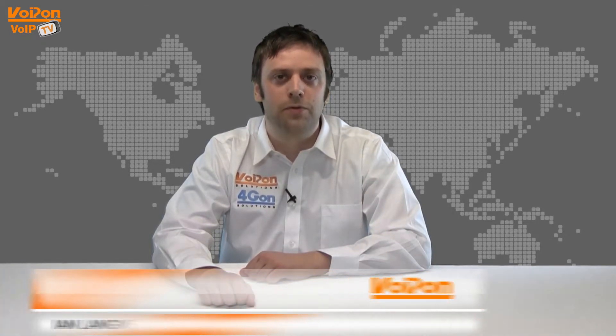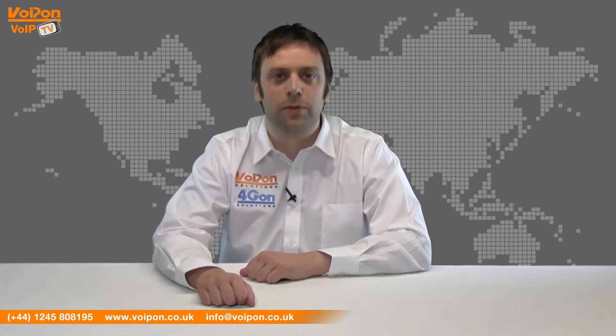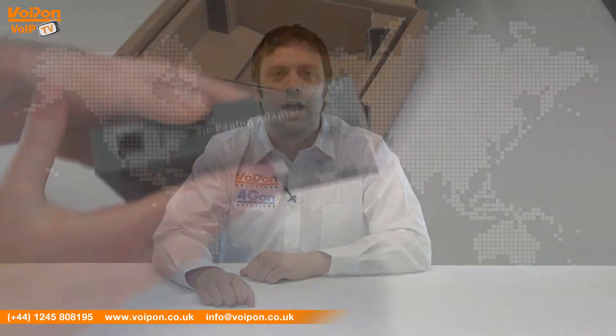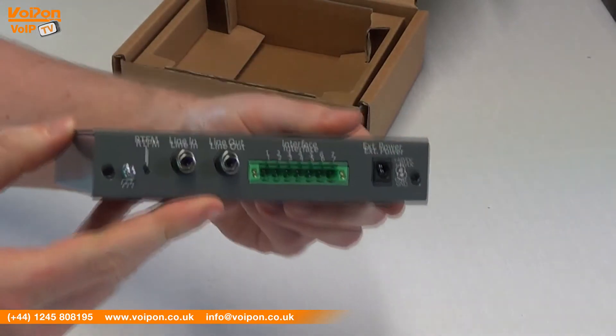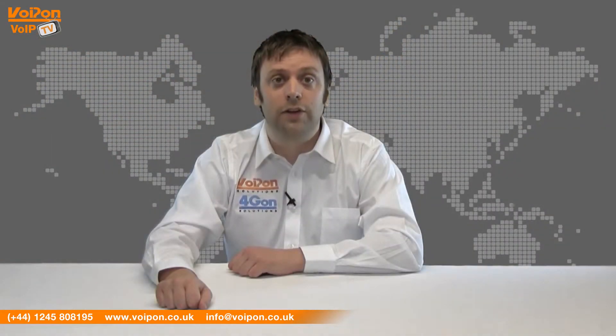Hello and welcome to VoIPTV, VoipOn Solutions Video Product Review Channel. I'm Ian Langmead, part of the technical sales team of VoipOn Solutions and our sister company 4GON, both leading distributors of communications equipment and serving customers worldwide. Today we're going to look at the SIP paging adapter from CyberData, so let's get started.